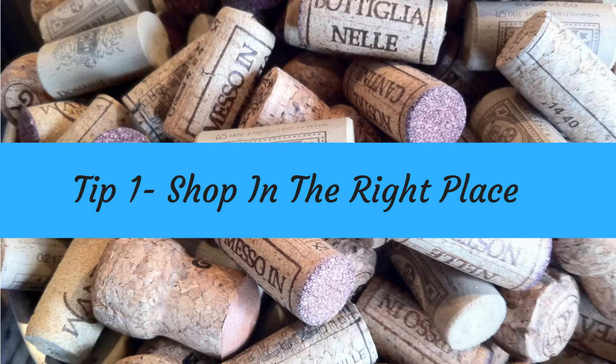Tip number one: make sure you're buying from the right place, and that tends not to be the supermarket. Generally, for a wine to be stocked in a supermarket, that winemaker has to be making a lot of wine so that it can stock shelves all around the country. So generally these wines will be mass produced, batch cooked, factory wines — all the wine will taste the same and then it's artificially flavoured for each different bottle. There tends to be nothing unique about them.